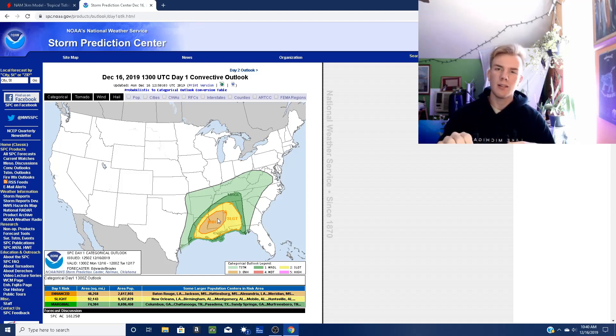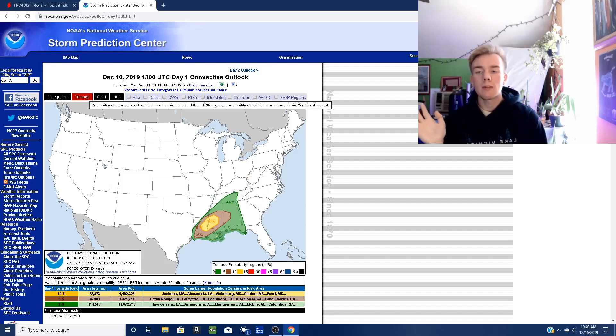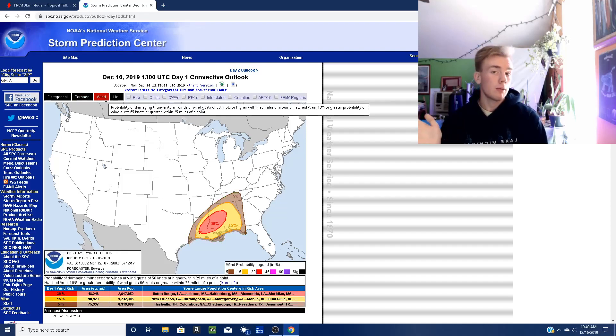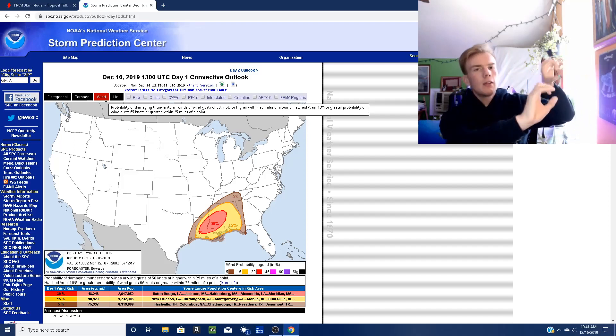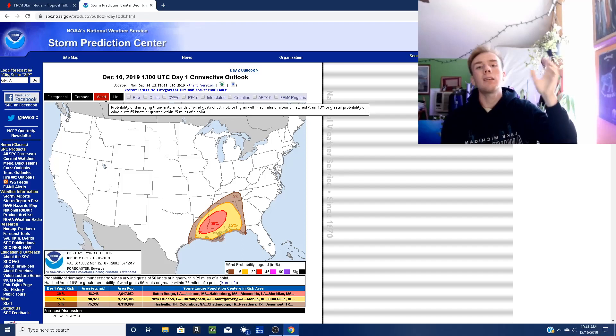A lot of them are going to be isolated. They'll come down really quickly, they'll be brief, and they'll get back up. I think the main threat will be the wind — straight line, damaging wind threat — along the leading frontal boundary of the storm, because you have the outflow. That's why whenever you have a cold front that moves through, you can see the rain moving in, you can see all the scary shelf cloud, the wall cloud, but it gets really windy right before the storm even hits.